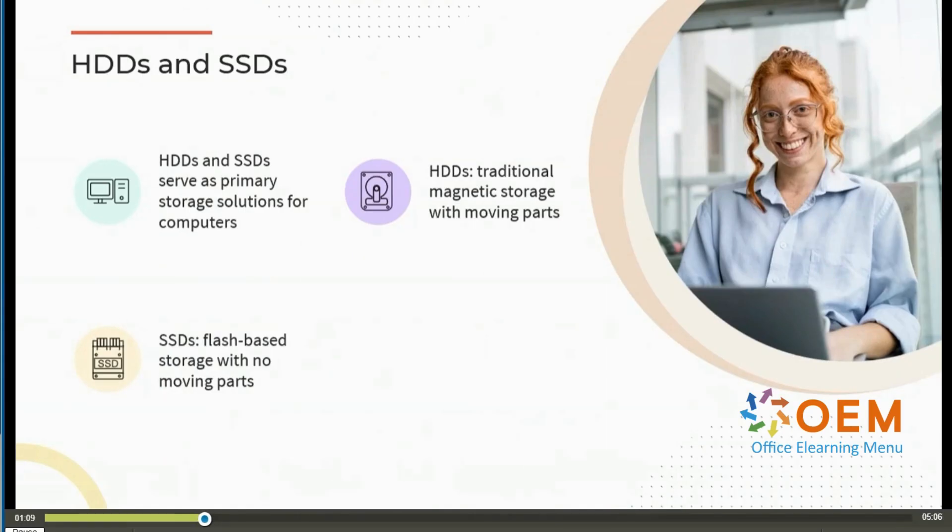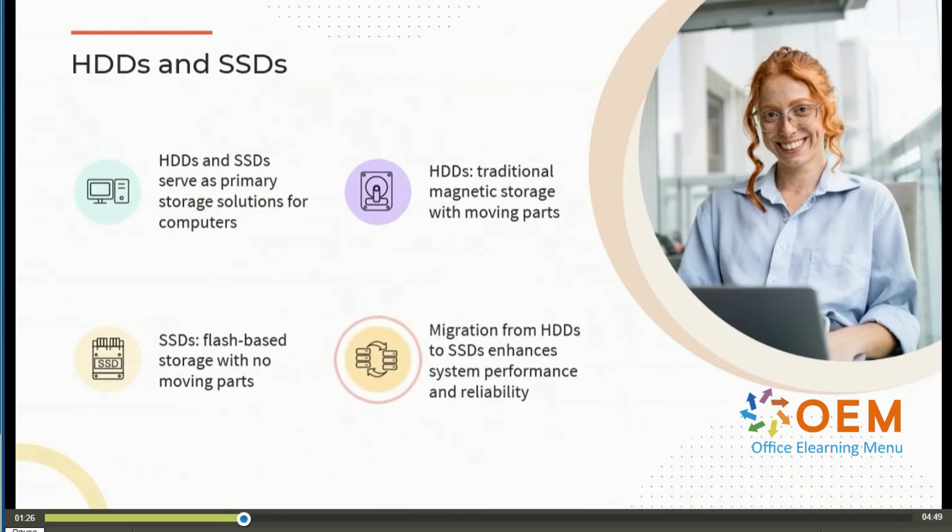By contrast, solid state drives use flash-based storage with no moving parts. Just like any USB flash drive that you might have around the house, it's the same type of memory. With no moving parts, it's much faster in terms of accessing data. So in terms of migrating from a hard disk drive to a solid state drive, you're going to get enhanced system performance and better reliability, simply due to the fact that there are no moving parts.